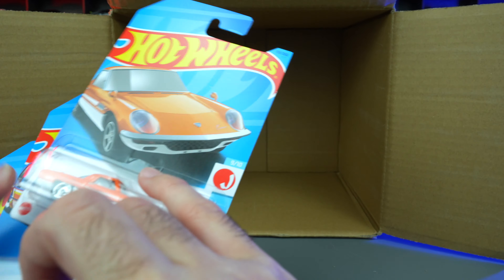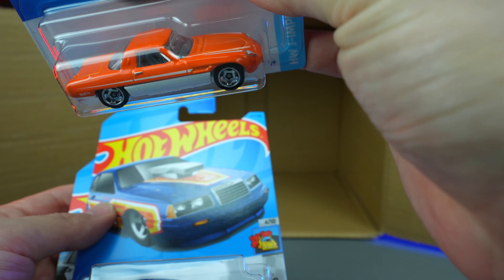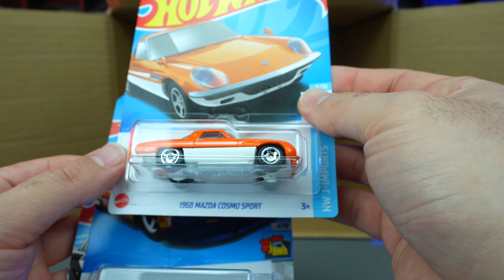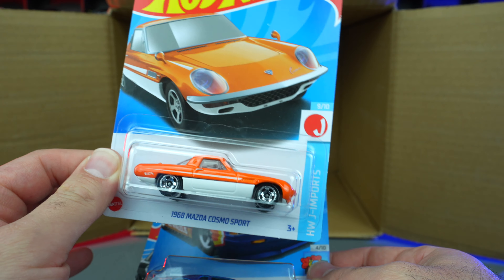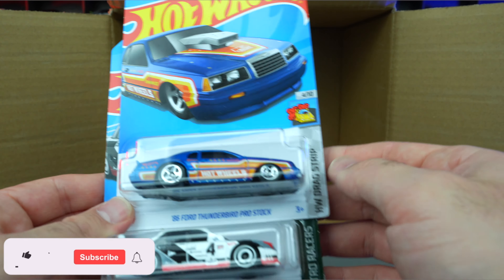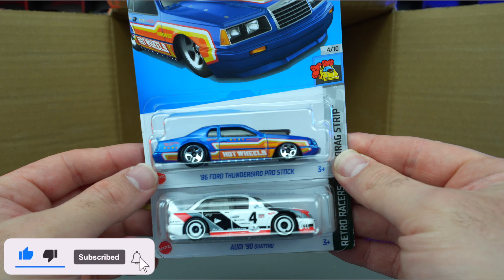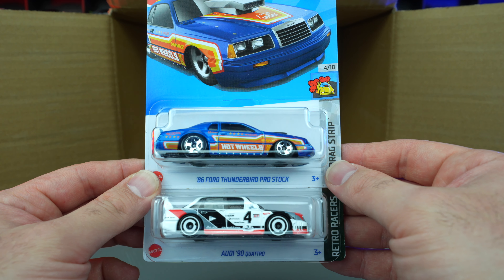Three cars left on the bottom: this looks to be the mainline variation of the '68 Mazda Cosmo Sport — I was hoping it was the super but unfortunately it's not, though it looks very similar to the super. The '86 Thunderbird and another Audi 90 Quattro. Let me know in the comments your favorite car from this case, don't forget to hit that thumbs up, and I'll catch you guys on the next one — bye!